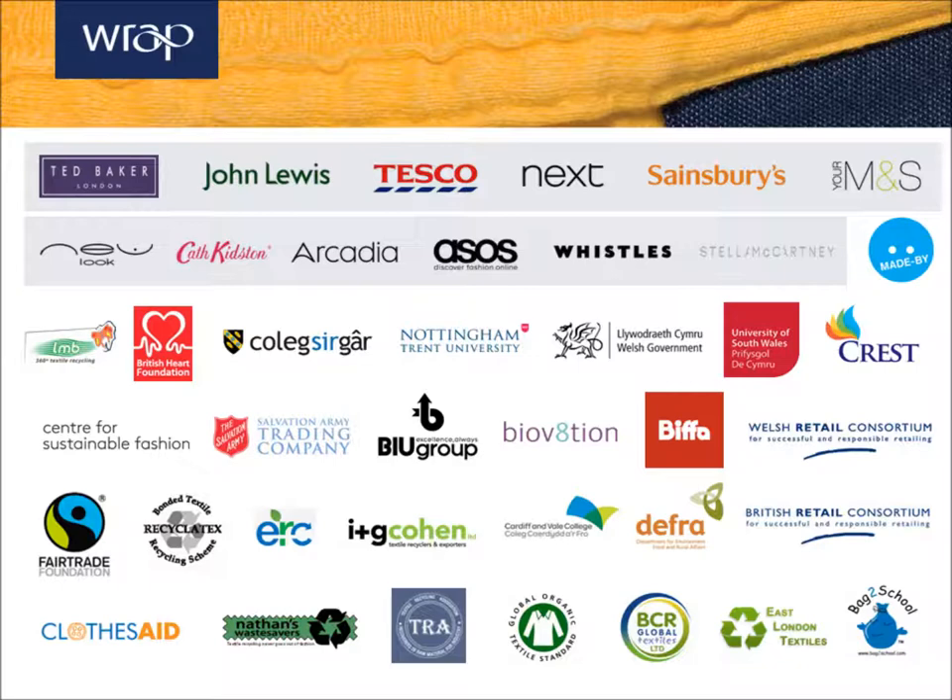This is just a quick snapshot of some of the brands and organizations who are members and signatories of SCAP. This includes brands, NGOs, charities, certification bodies, recyclers, collectors, and even governments. This group represents more than 40% of the UK in terms of retail sales.